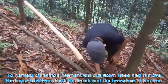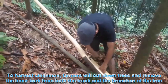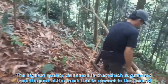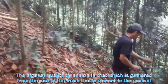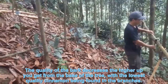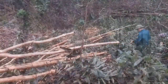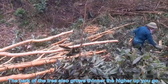To harvest cinnamon, farmers will cut down the tree and remove the inner bark from both the trunk and the branches. The highest quality cinnamon is gathered from the part of the trunk closest to the ground. The quality of the bark decreases the higher up you get from the base of the tree, with the lowest quality cinnamon found in the branches.